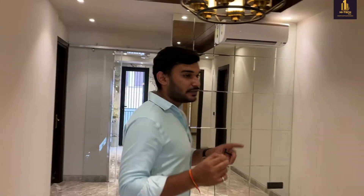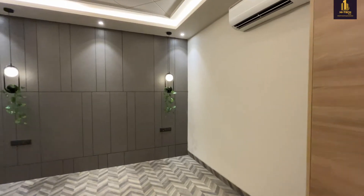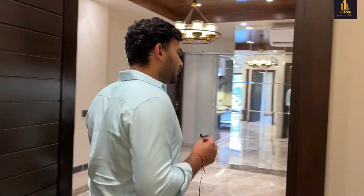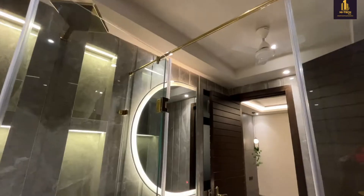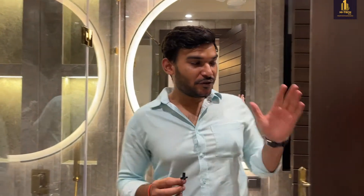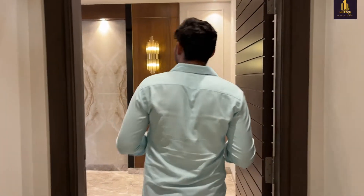This is the second room, which also has a different kind of interior done. The vibe of this room is really amazing. As we exit the second room, this is the powder room. The washroom attached to the second room serves as a common washroom. This is the bathing area and the interior work is really amazing.